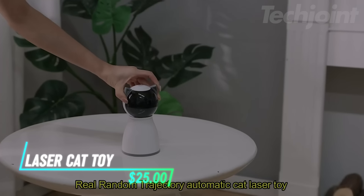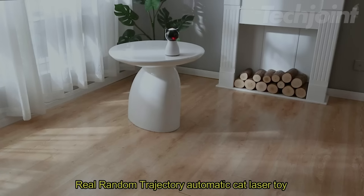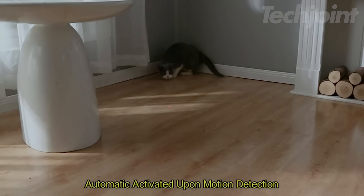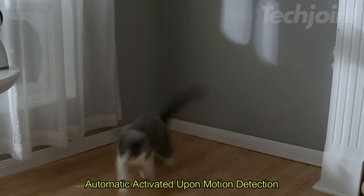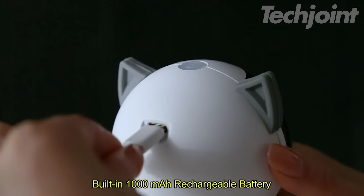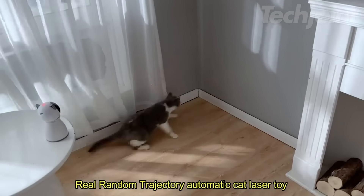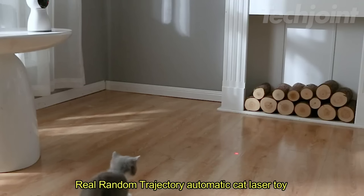This cat laser toy keeps indoor cats active by moving a laser around in random ways. It turns on when it sees your cat moving and runs for 15 minutes before shutting off. You can choose from three speeds to make playtime fun. The battery charges in 2.5 hours and can last for two days. You can adjust the laser angle to make it shine on the floor or wall.